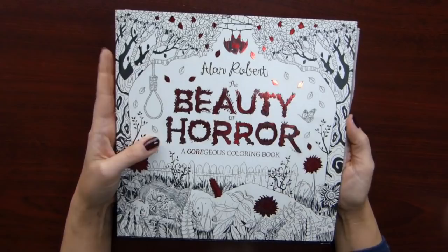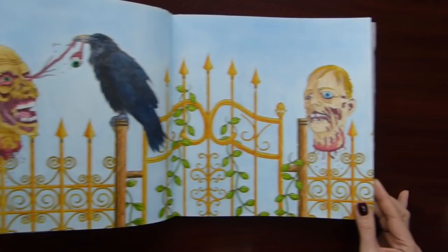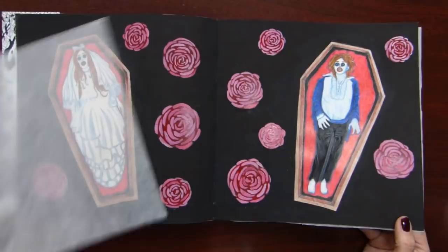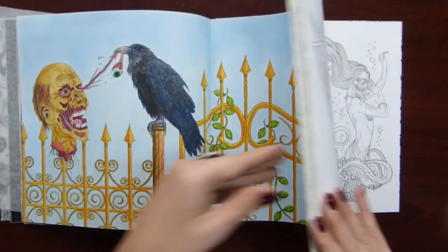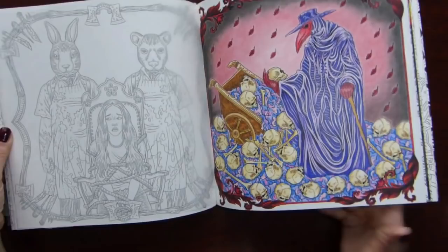Then we have Beauty of Horror by Alan Robert — it's his first book. At the start I was coloring quite a lot in it, but then again kind of put it aside and forgot about it. I used acrylic here quite a lot — completely changed this page, drew and painted these roses, and changed his face to make him look more pretty. It was fun coloring in this book, really. I need to start coloring in it again.